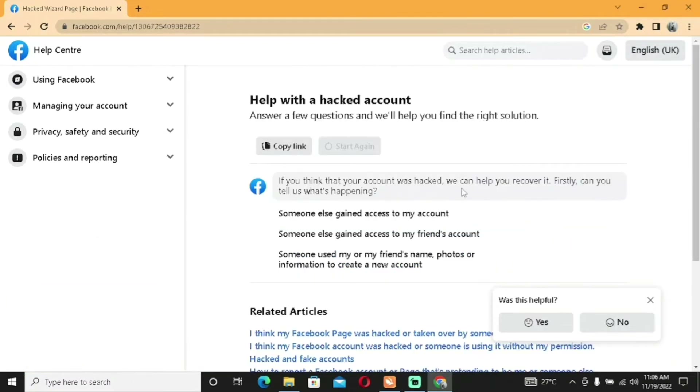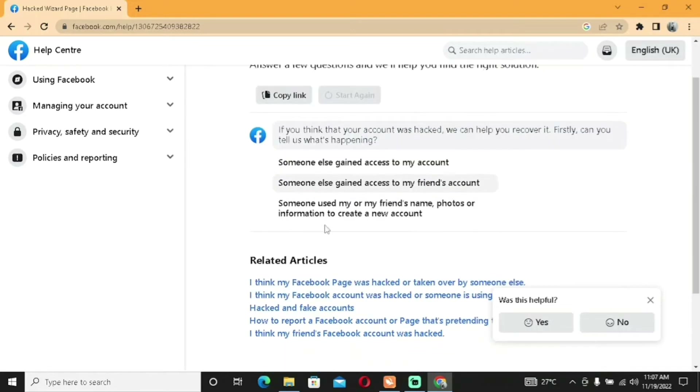Facebook says: 'If you think your account was hacked, we can help you recover it. Can you tell us what's happening?' The first option is 'Someone else gained access to my account' — useful if you can't log in anymore. The second is 'Someone else gained access to my friend's account'. If it's your personal account go with the first; if you're doing this as a service for someone else, use the second. Let's go with the first one.